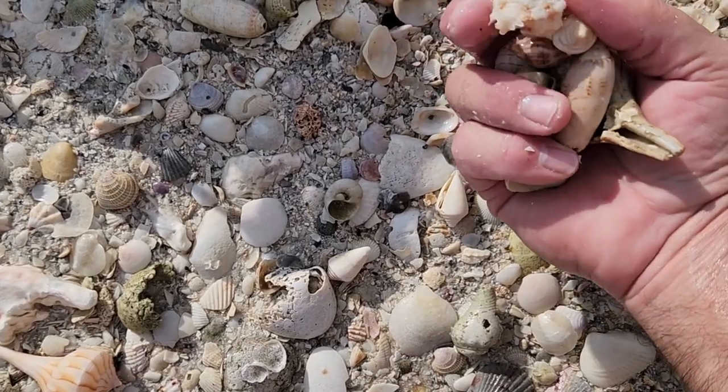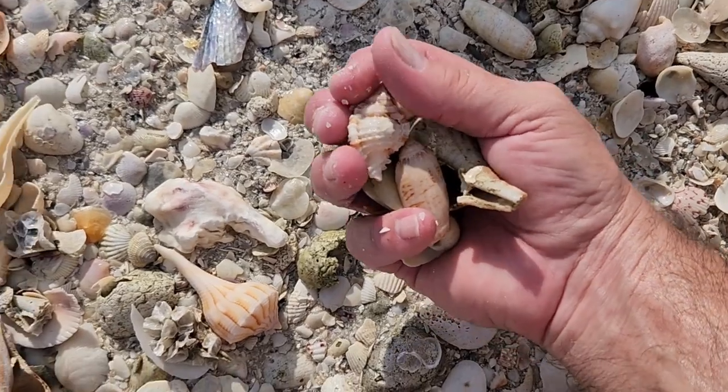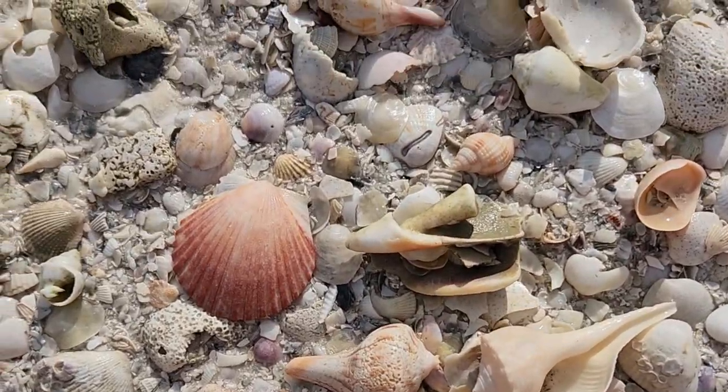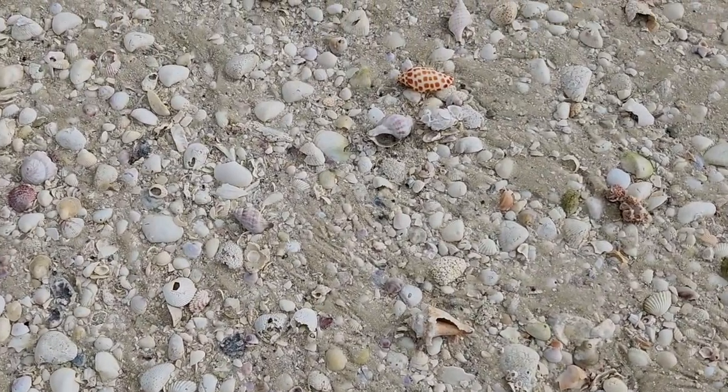That's a Florida cone. An Amplomerix. And then look at this right here. Let me get a photo of that. Anyway, there you go. There y'all — found it.